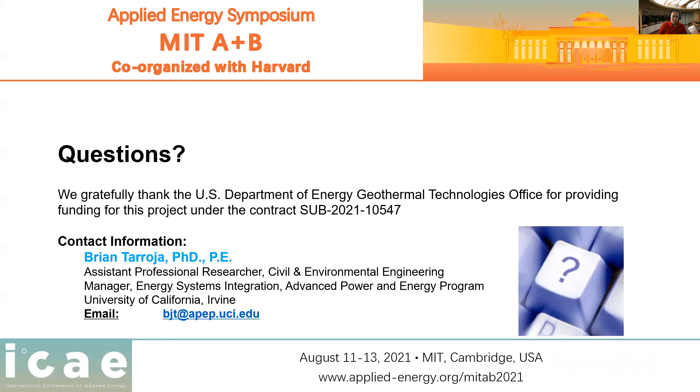We gratefully thank the U.S. Department of Energy Geothermal Technologies Office for providing funding for this project under subcontract SUB 2021-10547. My contact information is on the slide — if you're watching this by video, you can pause it and send me an email and we can chat. As I said, this project is ongoing so these results are not finalized. There are a few more interesting things we're going to do, and if you want to stay up to date, send me an email. Thank you so much!